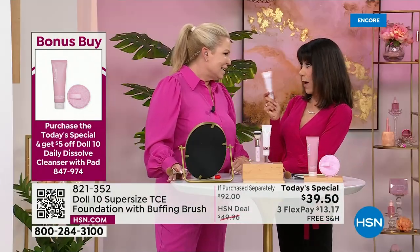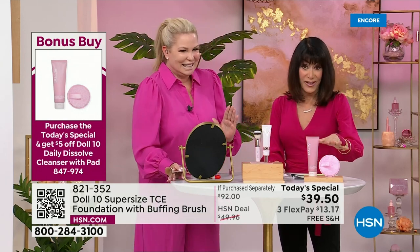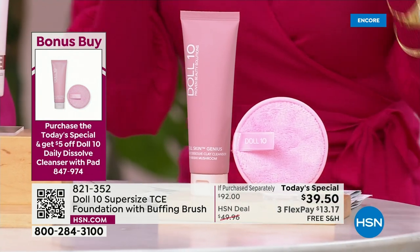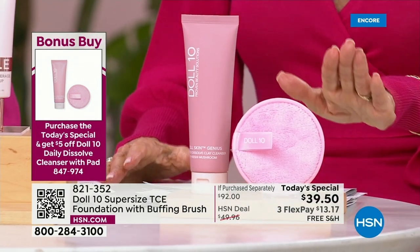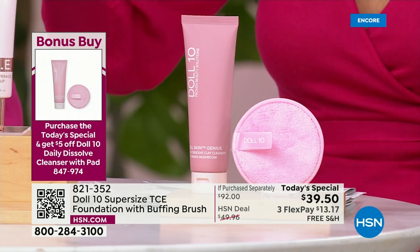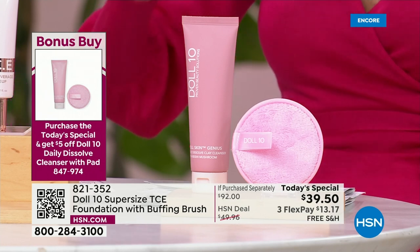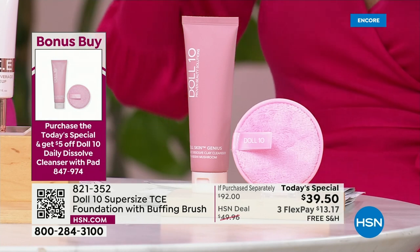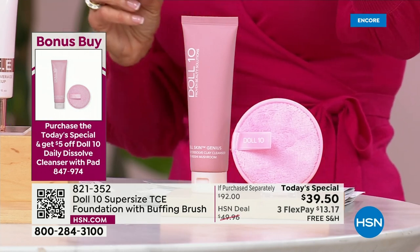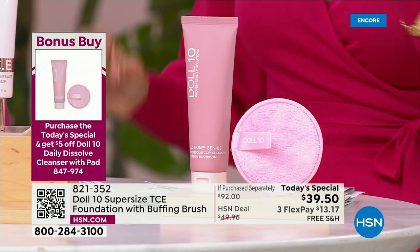Should we tell them about the bonus buy? This is a bonus buy — I personally haven't even had a chance to try it yet. First and foremost, it's been sold out forever — Doris was telling me there have been like 500 people on the wait list. It is the Daily Dissolve Clay Cleanser, a four-in-one powered by Reishi Mushroom. It cleanses, exfoliates, tones, and smooths — you see $44, it's $39.